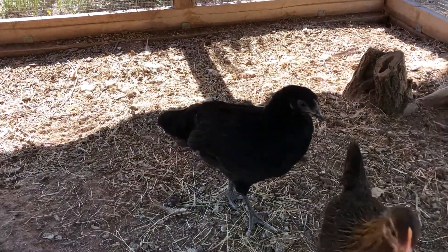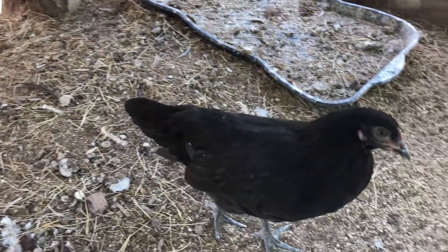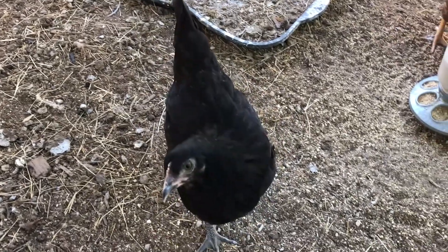We lost an Australorp last week, which is what this one is. She was about five years old. We lost a lot of people.